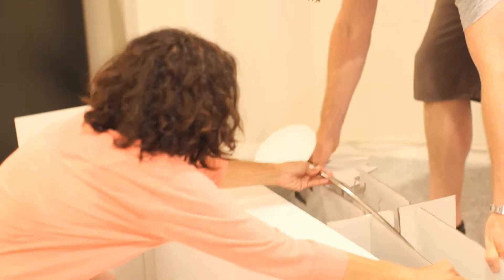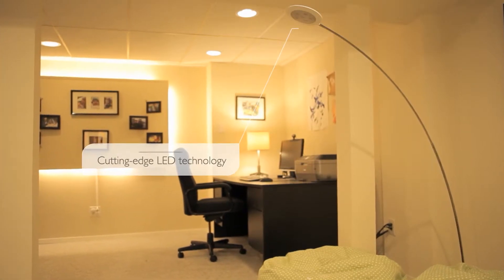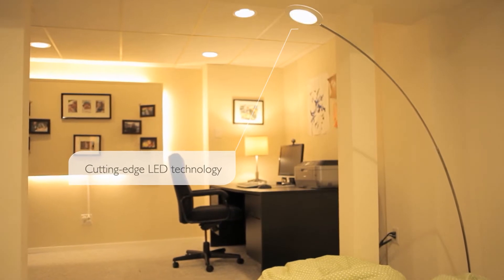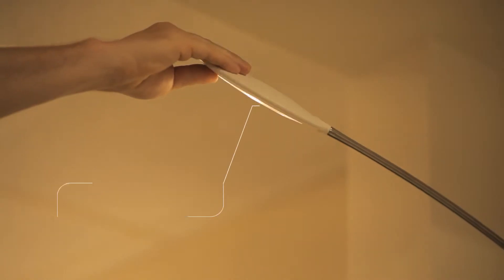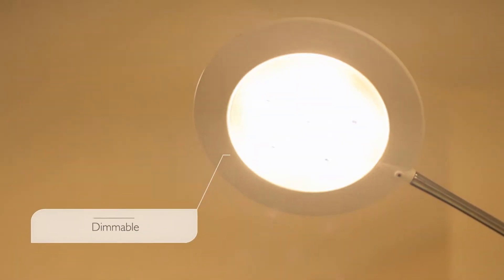The Philips Ladino floating floor lamp combines breathtaking design and cutting-edge LED technology to make reading more pleasurable. It lets you direct light exactly where you need it and easily adjusts brightness to suit your eyes.